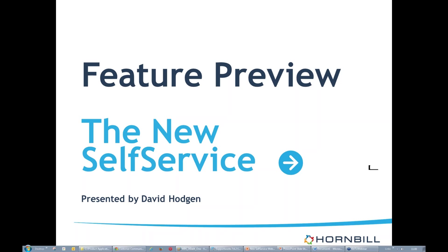Good morning. I'm Anna Brunson, Community Manager for Hornbill. Today is our first 2015 Hornbill Academy. I'd like to thank you all for joining today's webinar where we're getting an insight into the new self-service with Dave Hodgins, Senior Business Process Solutions Consultant.